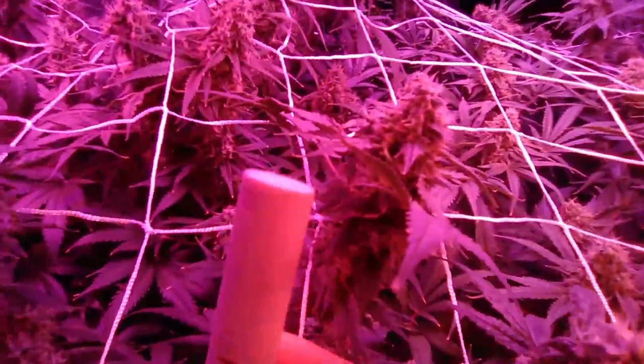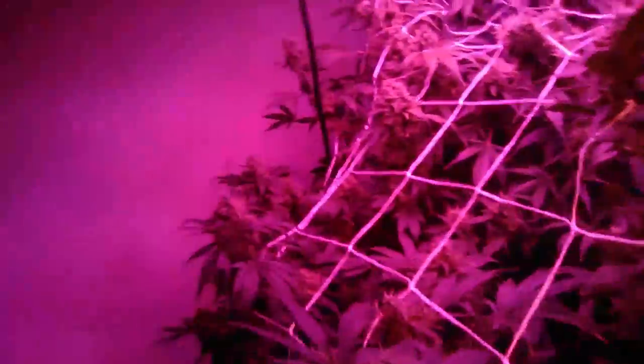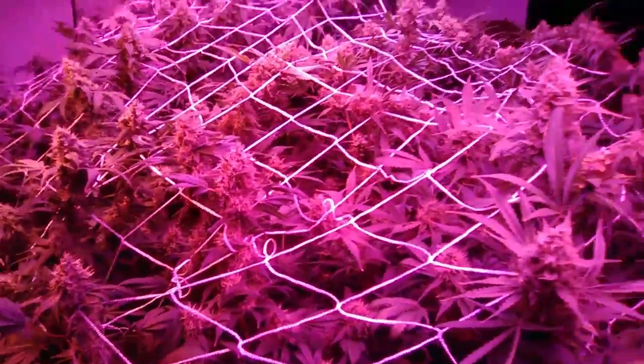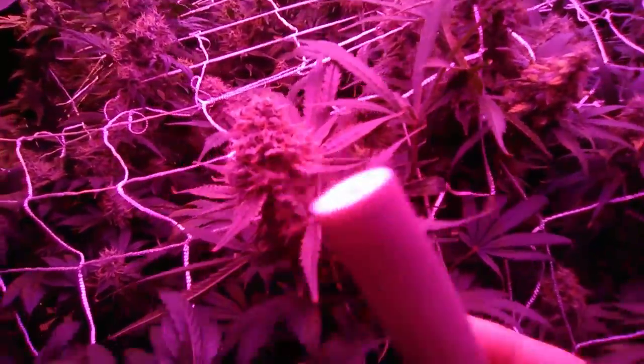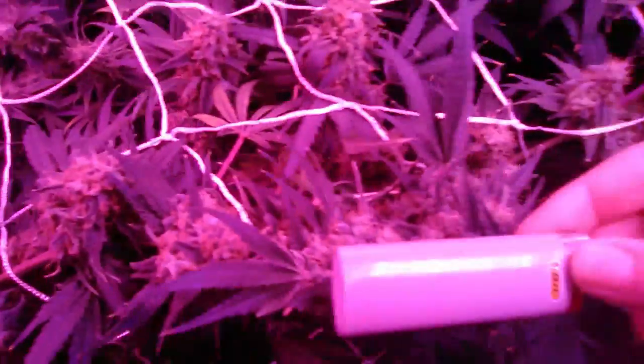Looking pretty good. I'm probably gonna start flushing semi-soon here, I've just been lazy. This is a White Widow by size comparison — it's a mamma mia.